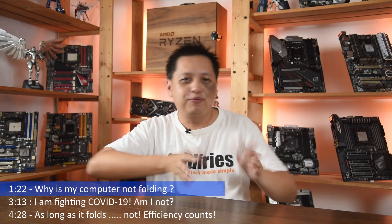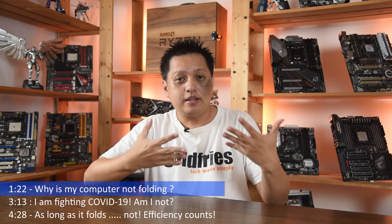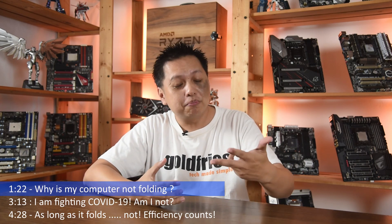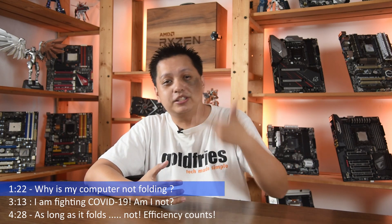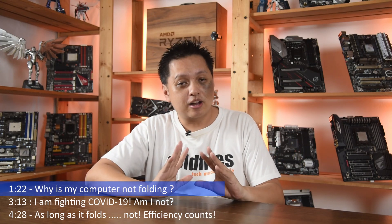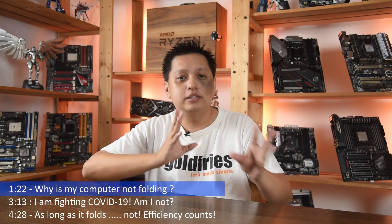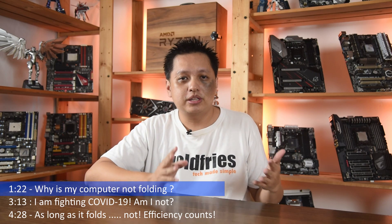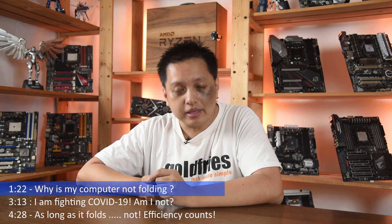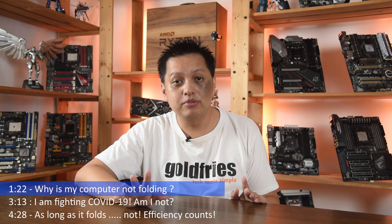A couple of months back, before the craze of everyone wanting to jump into Folding at Home, I am a regular folder — I'm a top contributor in Malaysia. I can tell you from experience that projects come in all the time. But this is not the case now because there are suddenly so many people contributing their computing power. The system over at the server will decide who gets the assignment. This is why your machine, even if you set it up properly, may not even be running the project.